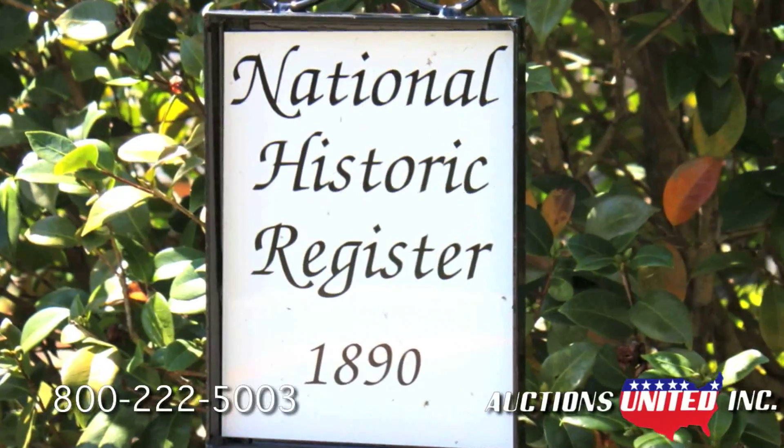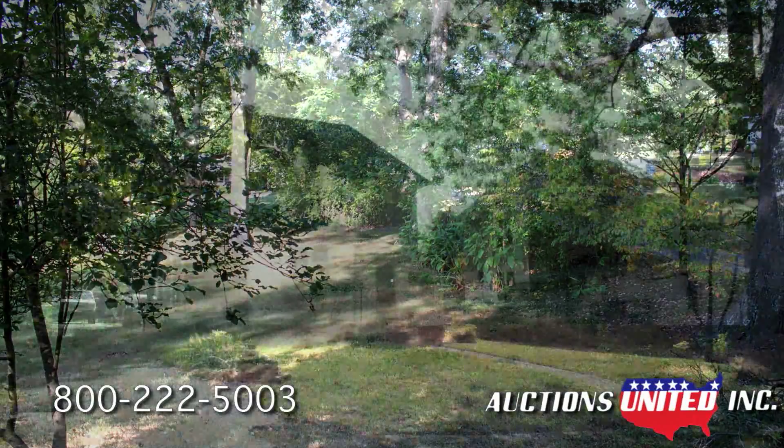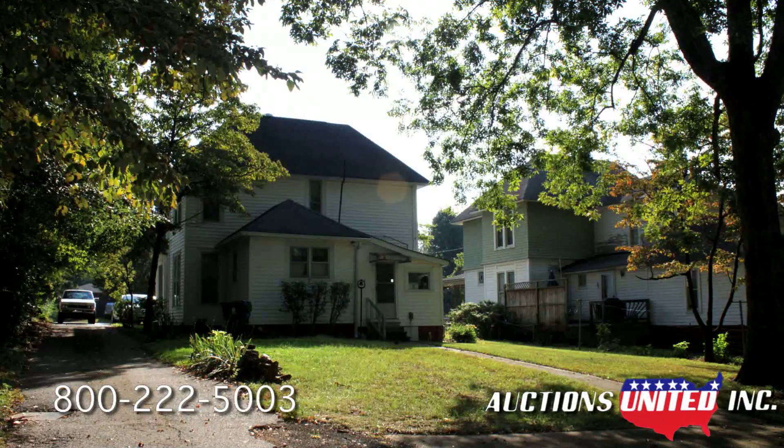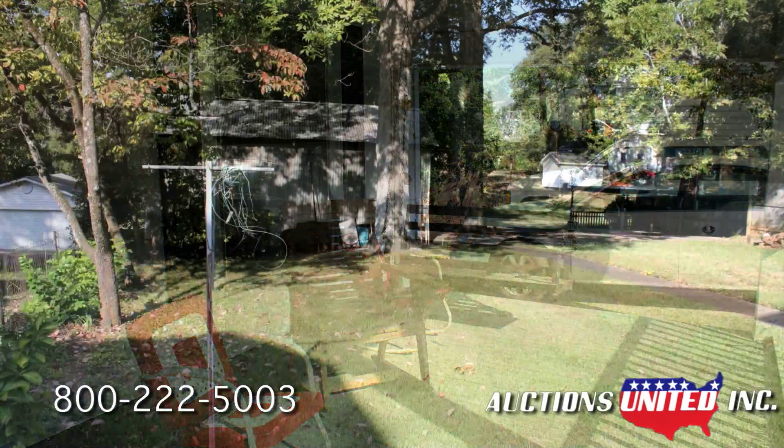This home is extremely well built and has been well cared for. There are numerous shade trees and nice shrubbery surrounding the exterior and a large comfortable front porch. The yard is relatively level with good grass.